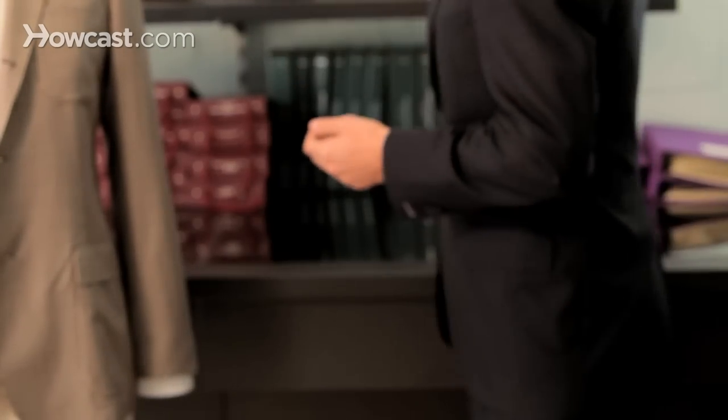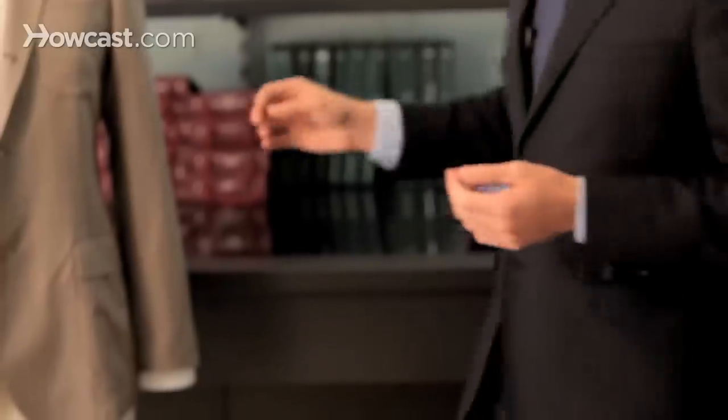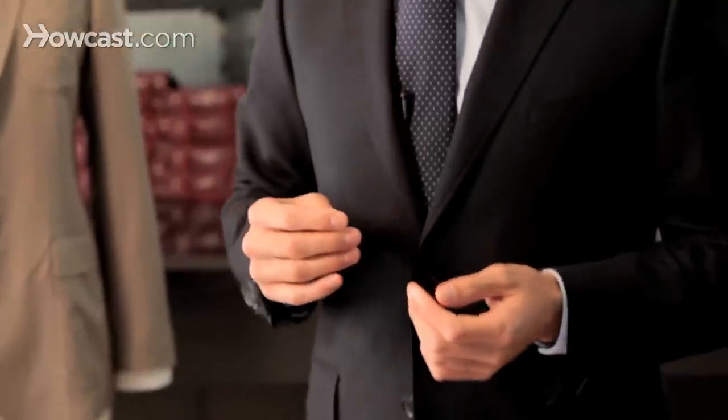When dressing up for a job interview, you want to keep it very simple: just a conservative navy or grey suit, a blue or crisp white shirt, and maybe a tie that brings out a little bit of your funky side — a little pattern, polka dots.